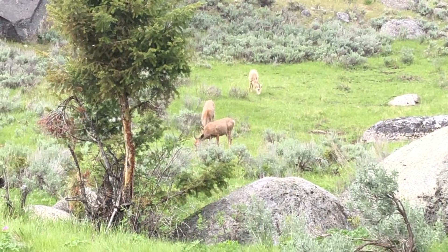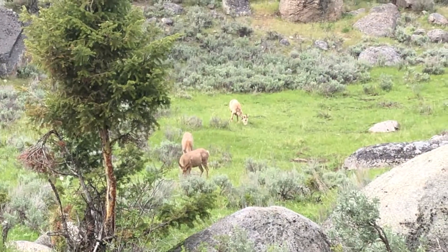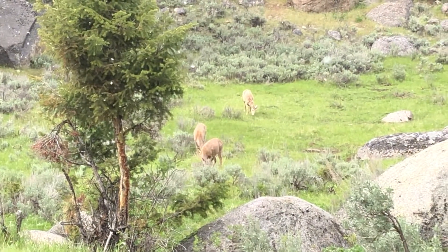There's two deer in front right there, a doe, a little buck, and then that's a ewe, a mountain sheep.